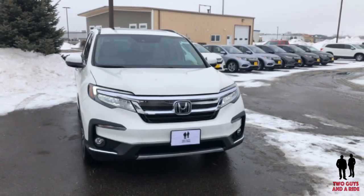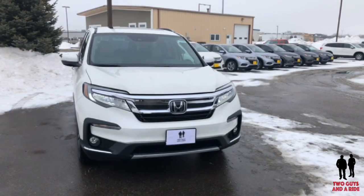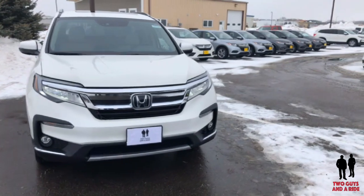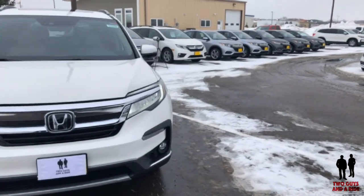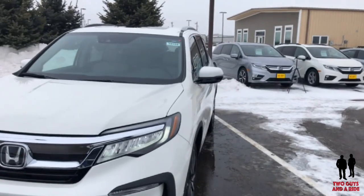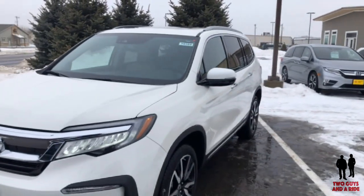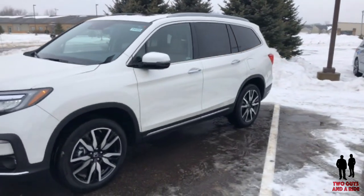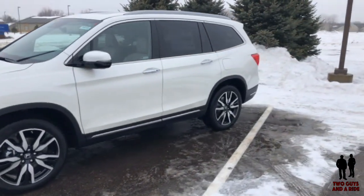The bold front grille features an aggressive chrome layout that integrates beautifully with the available LED headlights. The elegant smooth lines and aerodynamic exterior styling of the Pilot is a combination of style and utility, helping the Pilot achieve 19 miles to the gallon city, 27 miles to the gallon highway.